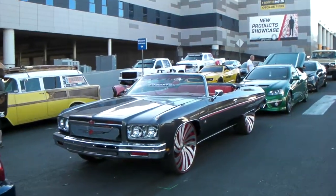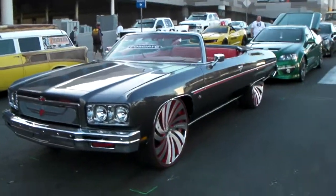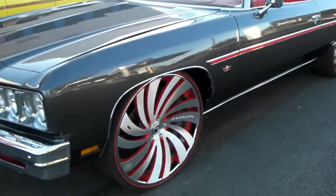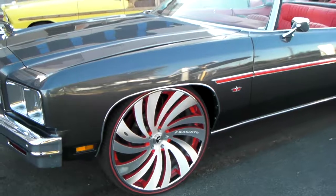Beautiful Chevy donk with the Forgiatos on the concave, beautiful finish with the silver and the red around the trim.